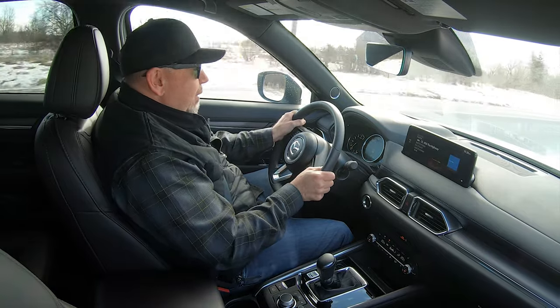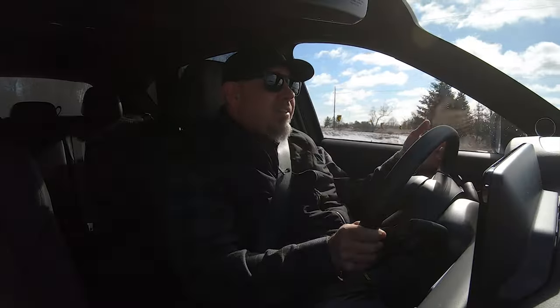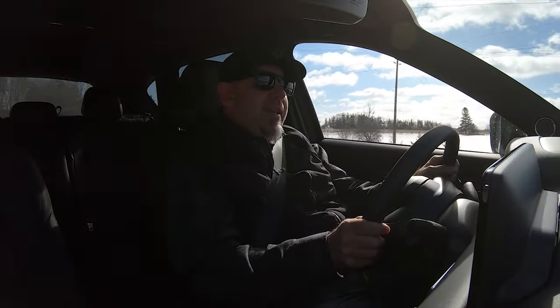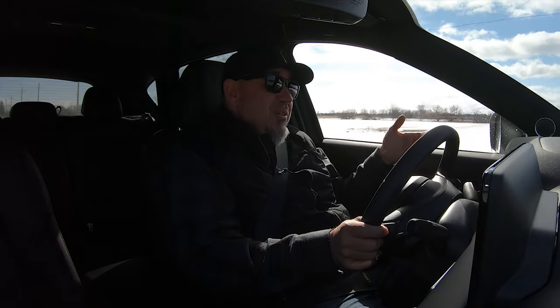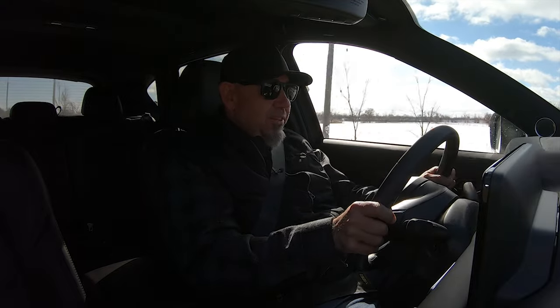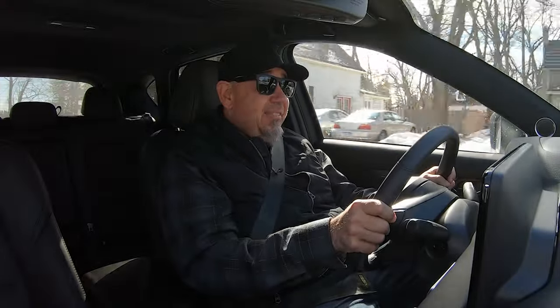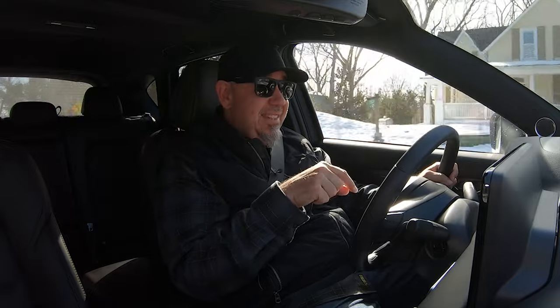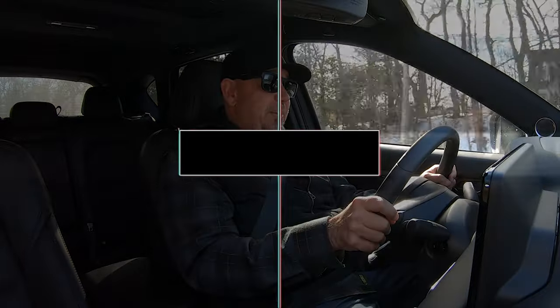It is not lifeless and boring like so many crossovers you can buy today. The way the steering wheel feels in your hand, when you get on the brake pedal — this is a crossover really intended for drivers. If you don't want a boring, dull, lifeless crossover, you need to check out a CX-5. Drive it back-to-back against any other crossover in the same segment, and you'll see exactly what I'm talking about.